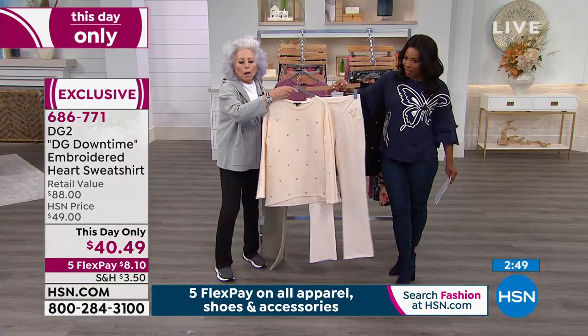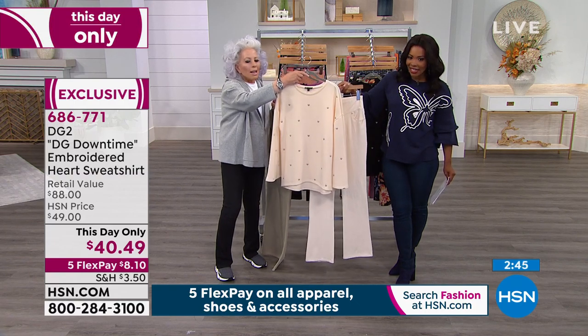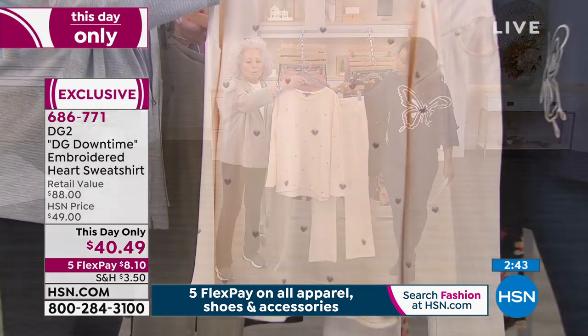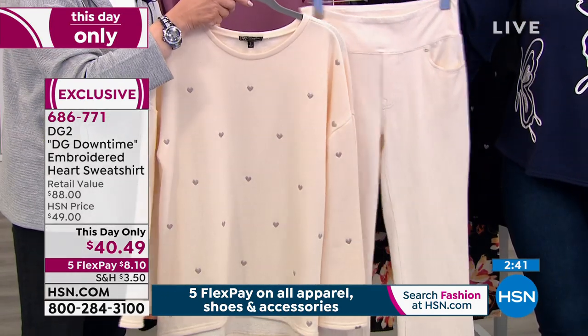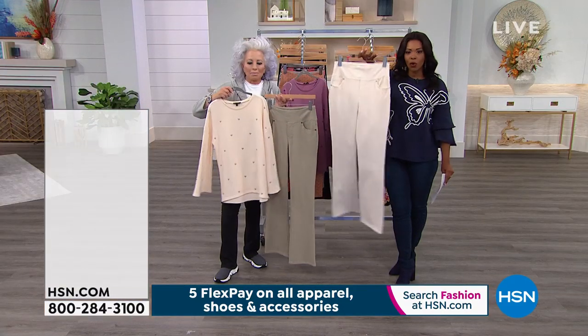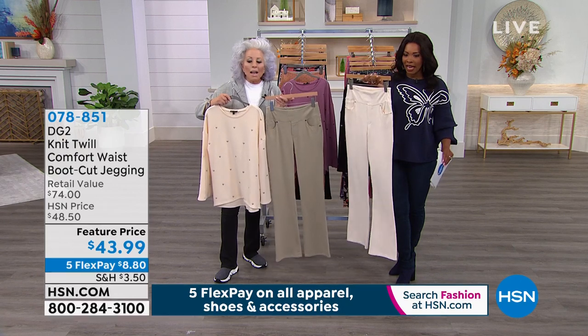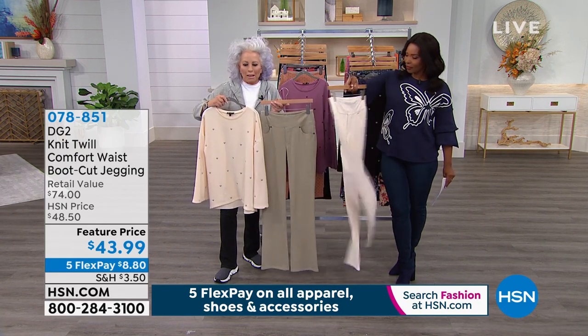With the cream, if you just wanted to go totally angelic — cream on cream — you can see how everything works together, having the right tops and the right bottoms. Here's the item number for the pants. You guys have made this a huge customer pick.